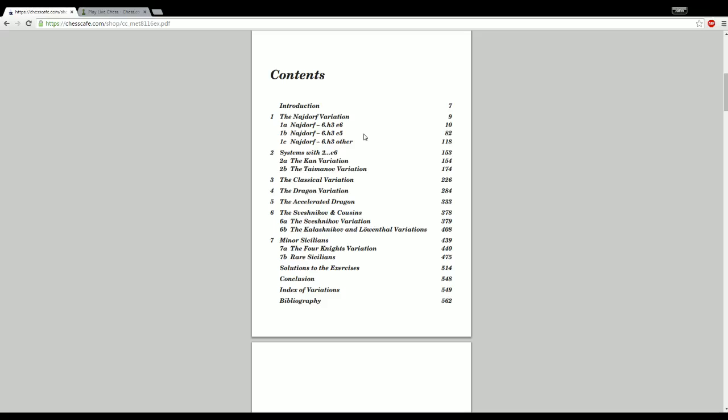Here's the table of contents. The Najdorf variation, which is basically the Cadillac of black defenses in the Sicilian, is front and center, with three subchapters dedicated to it. Then we move on to the Kan and Taimanov, which are grouped together as systems with 2...e6. The Classical variation, Dragon, Accelerated Dragon, Sveshnikov, and Kalashnikov are grouped together. The final chapter covers minor lines like the Four Knights variation and rare Sicilians.